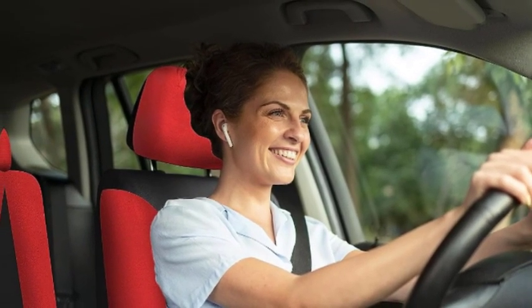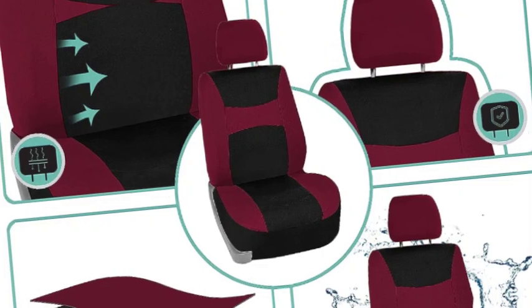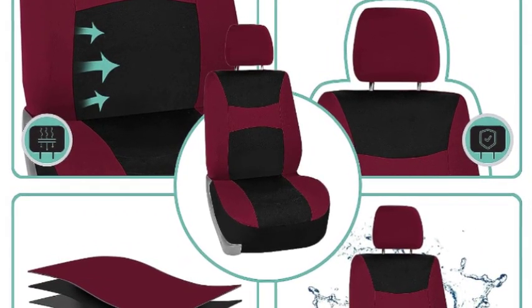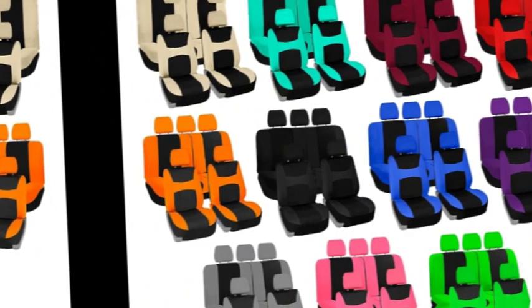Our full set of premium cloth car seat covers not only provide the best protection for your car's upholstery against any type of mess, but they also enhance the looks of your car's interior. No need to worry anymore about spills, stains, mud, or anything damaging your original car seats, because this car seat protector got your back.